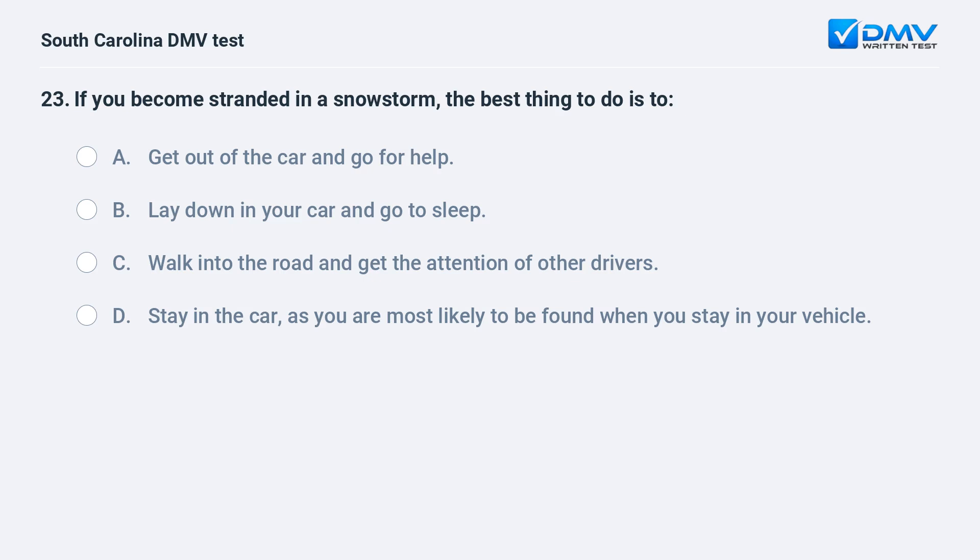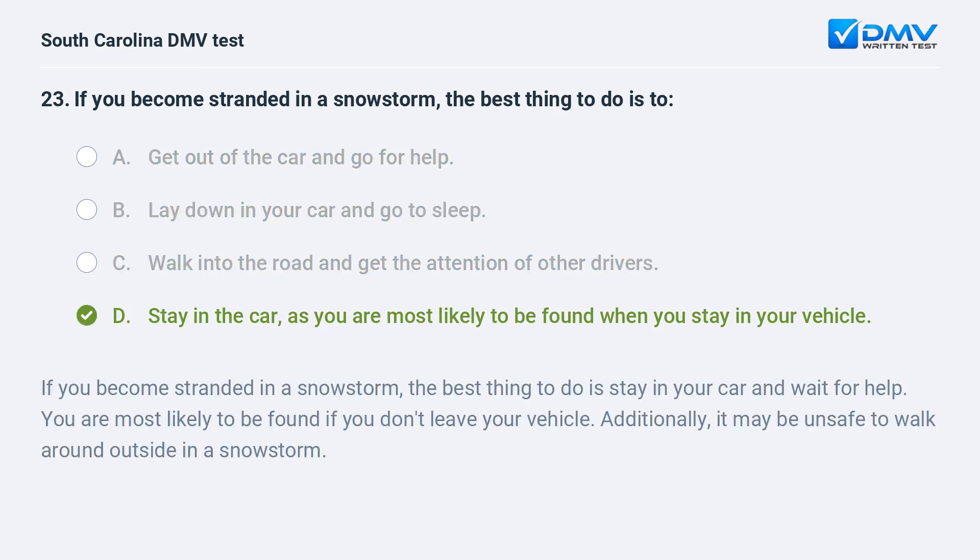If you become stranded in a snowstorm, the best thing to do is: a. get out of the car and go for help. b. lay down in your car and go to sleep. c. walk into the road and get the attention of other drivers. d. stay in the car, as you are most likely to be found when you stay in your vehicle. Answer: d. stay in the car, as you are most likely to be found when you stay in your vehicle.